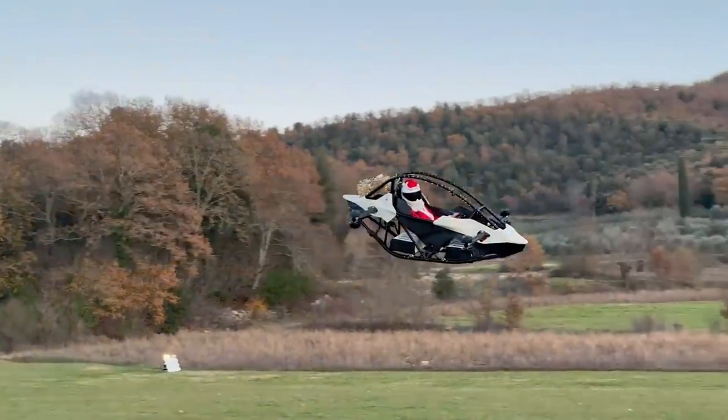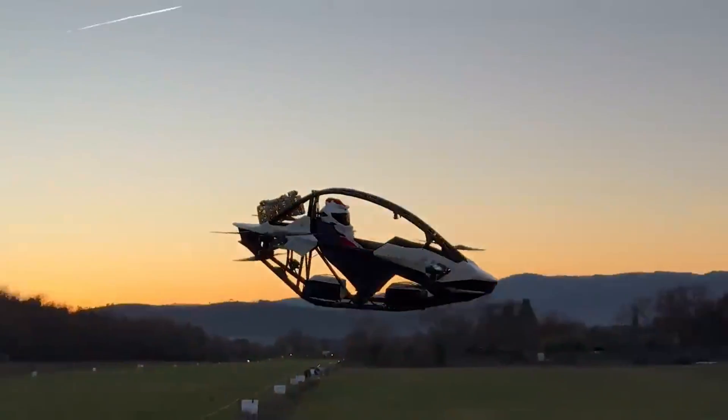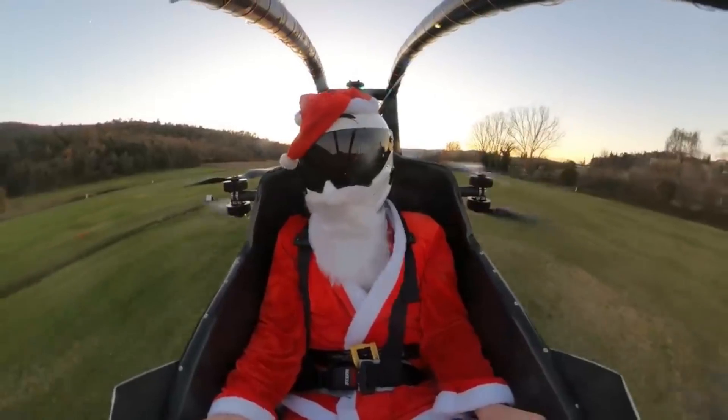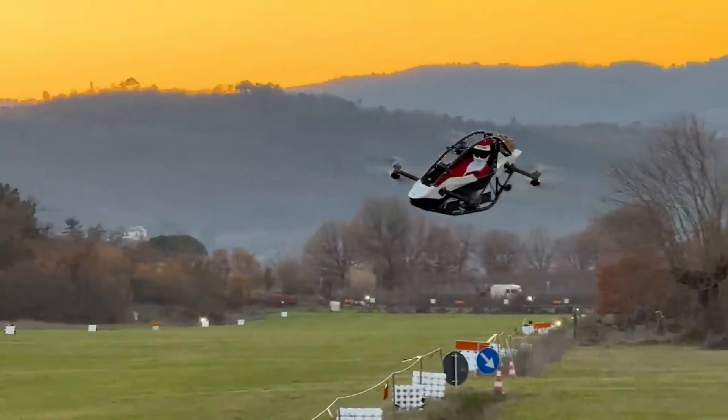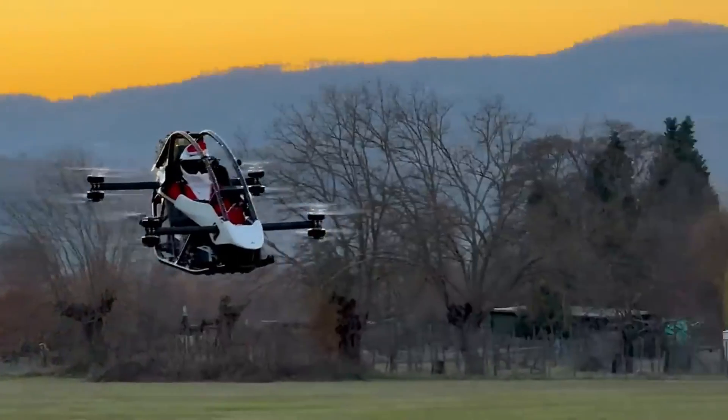A single charge allows it to fly for 20 minutes and it's priced at $92,000. If you're the daring and inquisitive type who craves the rush of flight, then the Jetson 1 is your dream personal plane.